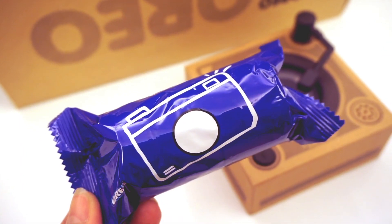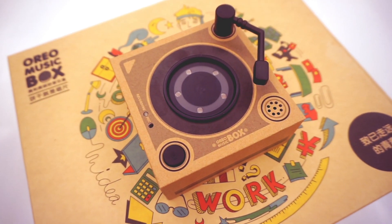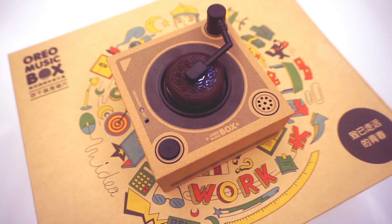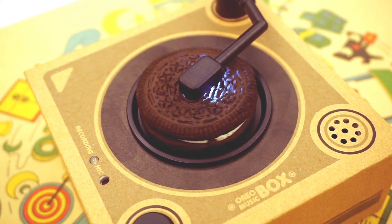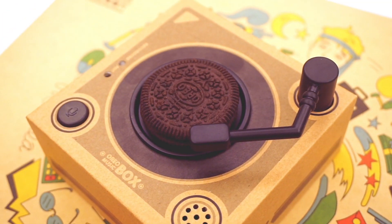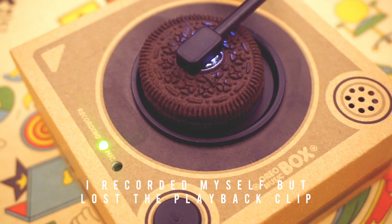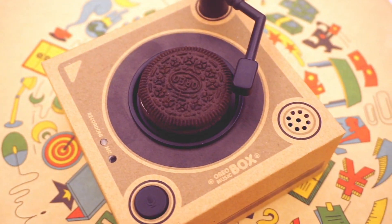Otherwise nothing will happen, so it's kind of like placing a disc on top of a record machine. After your Oreo is in place, you can move the arm to the center. A light will then come on and music will start playing. The music box can play multiple songs — in the interest of time, I just kept a couple snippets.